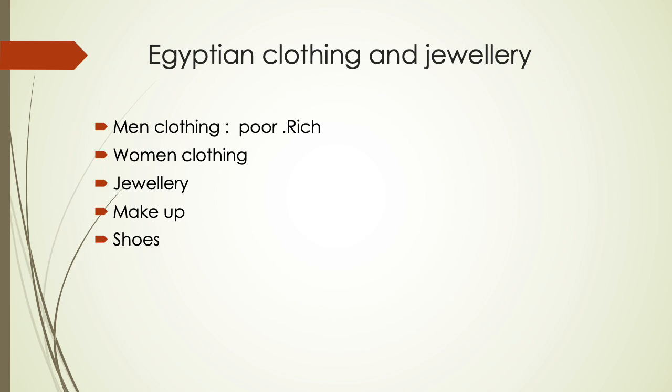Archaeologists believe that some jewelry was even made from fragments of meteorite. Amulets were worn for good luck. Rich Egyptians wore makeup; they used green or blue mineral powder as eyeshadow and a dye called henna to redden their lips and nails. A black eyeliner called kohl was also worn to deflect the sun's glare and prevent eye infections.